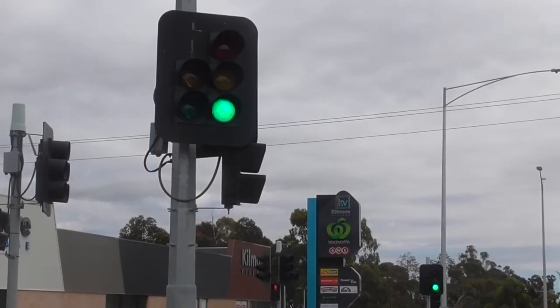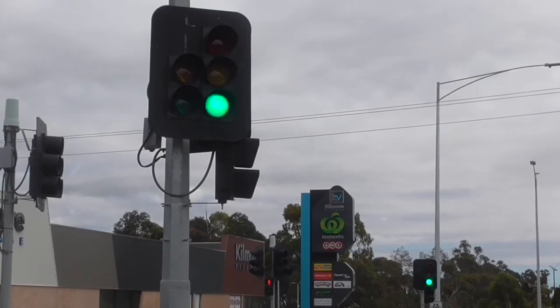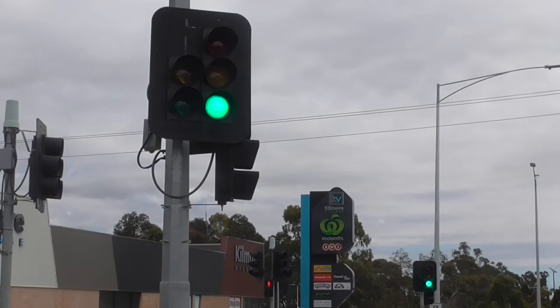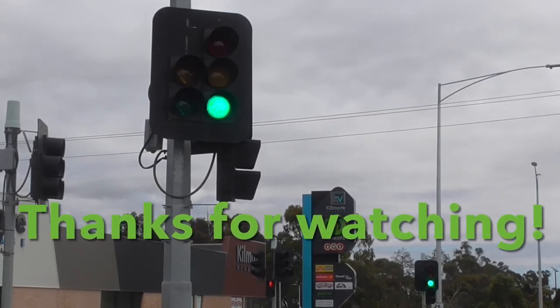Well, there we go guys — that's gonna be it for this episode of these five-aspect traffic lights in Kilmore, Victoria. I hope you enjoyed the video, make sure to like and subscribe down below, and check out my other traffic light videos — link in description.